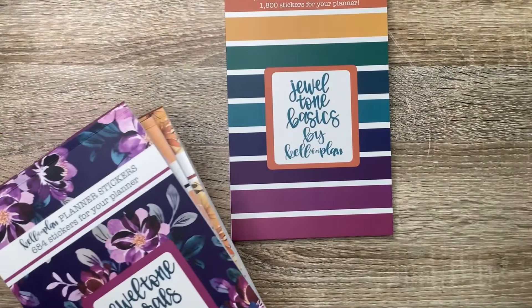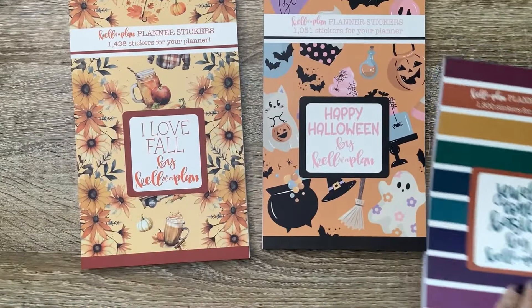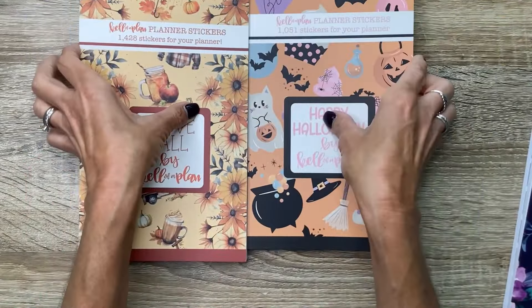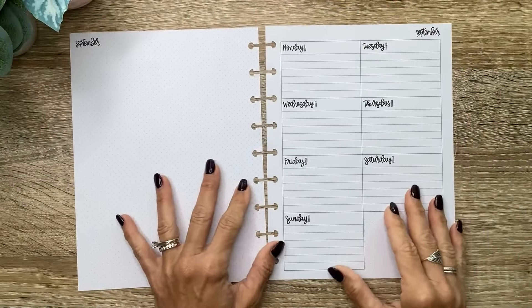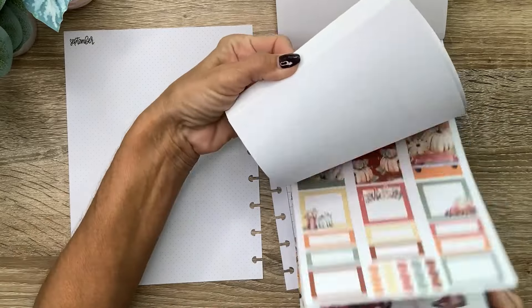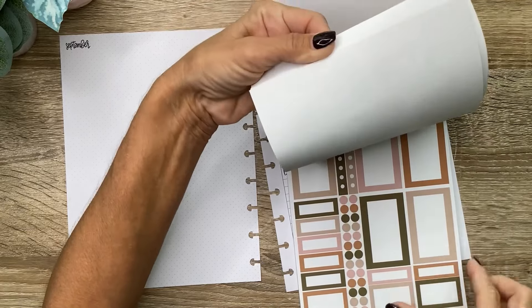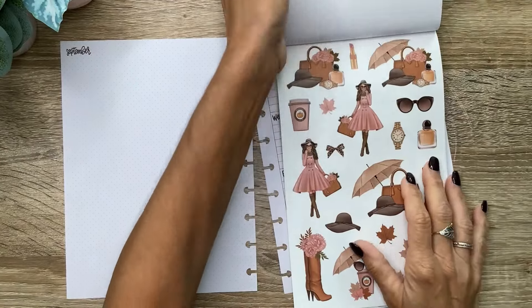So again, we have the I Love Fall and the Happy Halloween, the Jewel Tone Florals and the Jewel Tone Basics all releasing today. I'm going to go ahead and grab my pages and we'll do a plan with me. I'm going to decorate a week in September in my Kellofaplan dashboard planner, and I'm going to use the I Love Fall book. I think I know which group I want to use — it's this gorgeous like pink and neutral set.